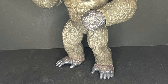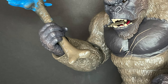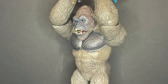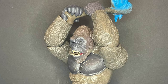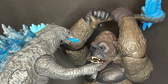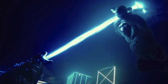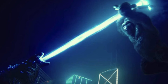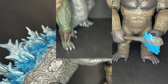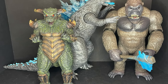Kong holds the weapon nicely and securely — it looks good, looks natural. He's got one open hand and you can really achieve that trailer scene with it raised above. You can't quite get it into his other hand but you get the idea. One missed opportunity: I wish Godzilla could open his mouth freely — his mouth only moves when you push the button to fire the missile.